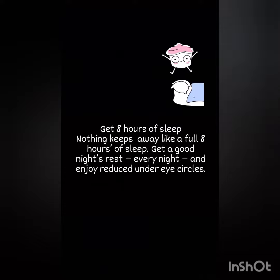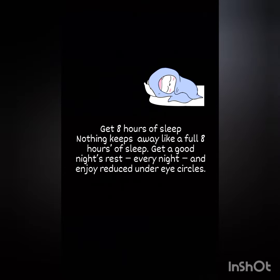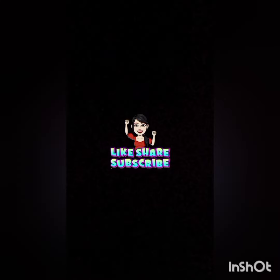Nothing keeps dark circles away like a full eight hours of sleep. Get a good night's rest every night and enjoy reduced under-eye circles. Now it's time to like, share, and subscribe for more interesting videos. Thank you so much.